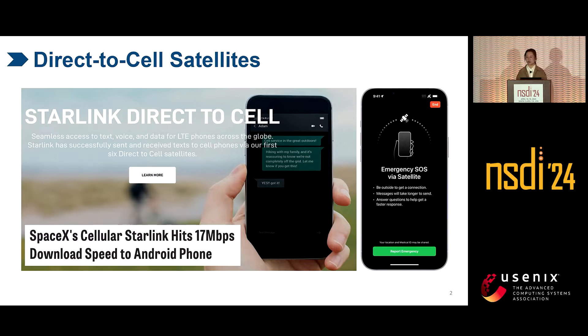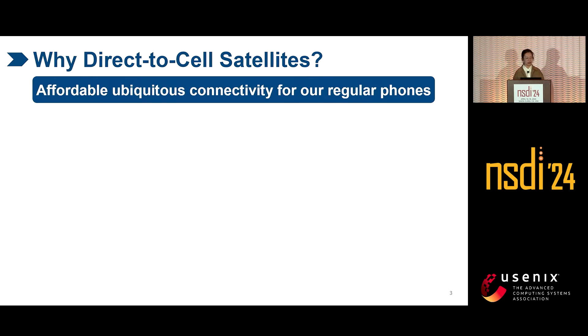Space is a new business growth point for cellular networks. Operators can increase revenue by using satellites to reach out to 2.7 billion underserved users on Earth. In the very near future, we can use our regular phones to directly access satellites to get ubiquitous services. SpaceX's cellular Starlink already has 17 megabits per second download speed for Android phones. Direct-to-cell satellites can provide affordable, ubiquitous connectivity for our regular phones.